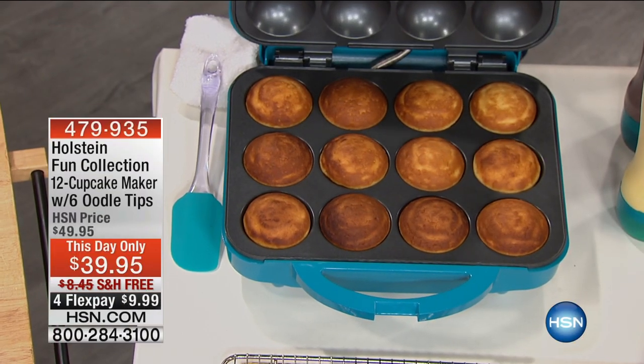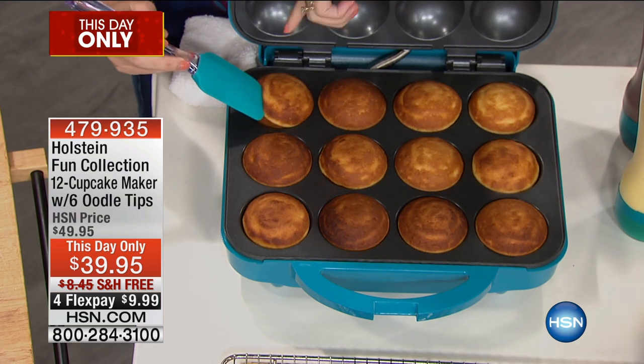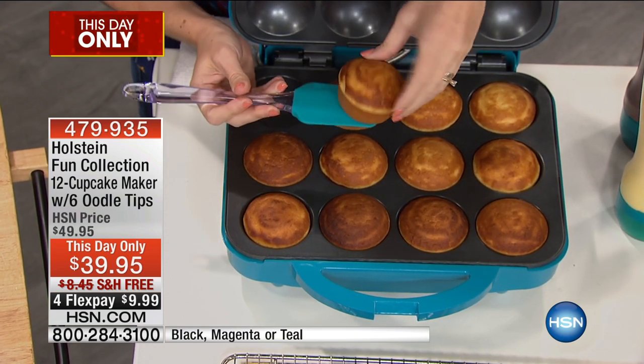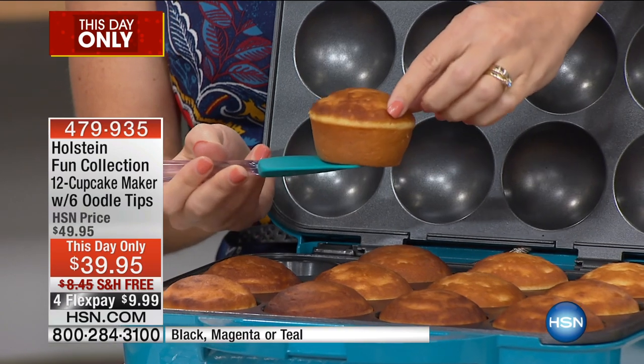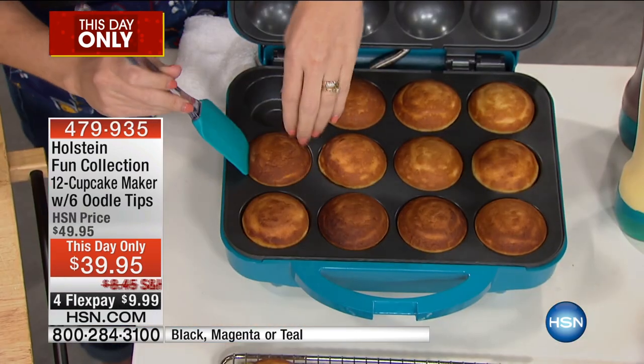This day only, folks — it's like a Today Special. Our Today Special with Violife is all done and dusted, so we're gonna do something else instead. For $39.95, one time, you can get the most amazing cupcake maker.